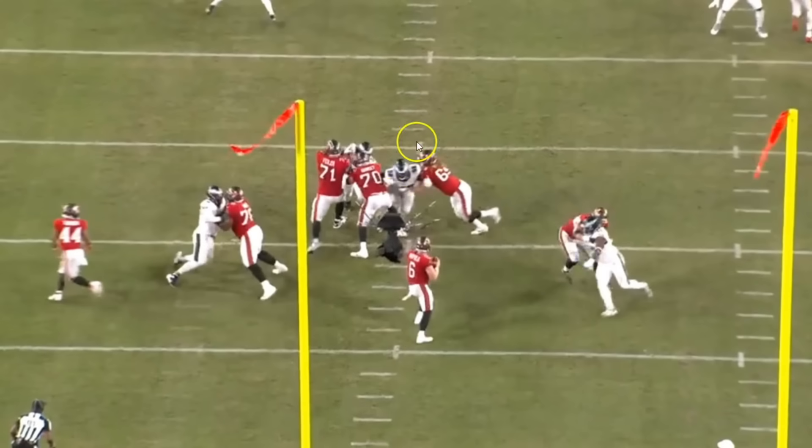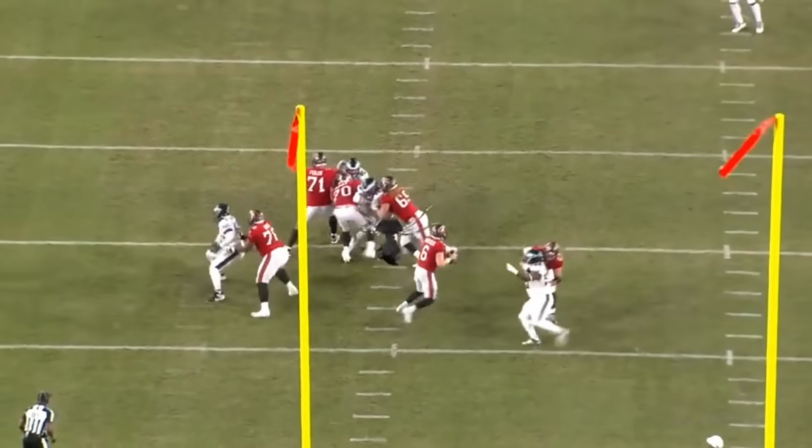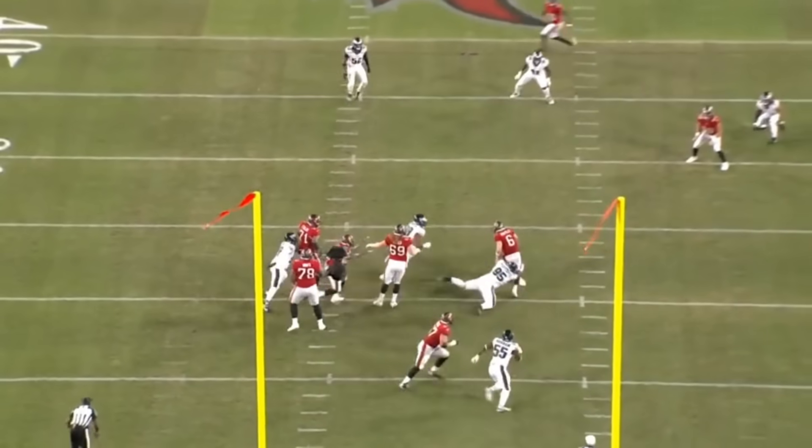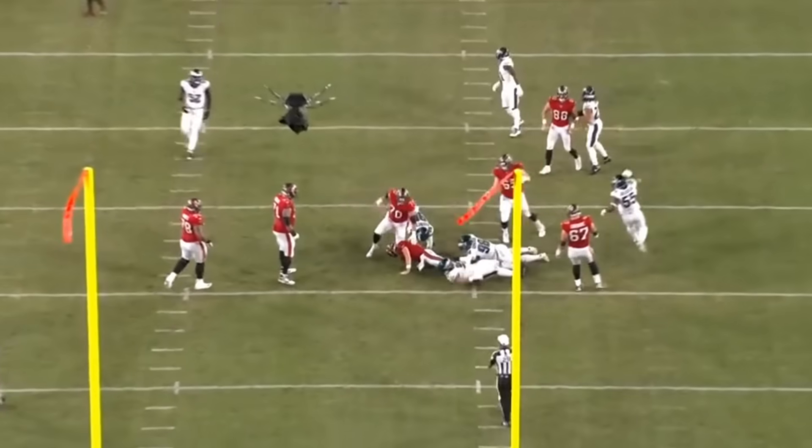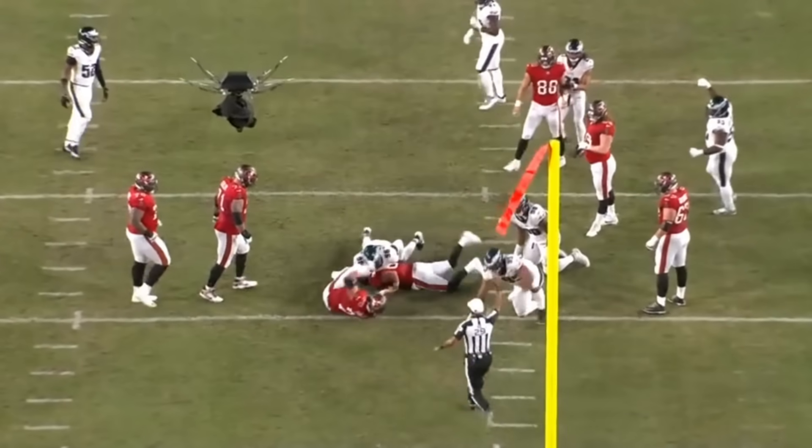Baker Mayfield sees Carter coming right at him and also feels a little bit of pressure from the side, so he tries to step in. Carter's going to spin back, get to the outside, and chase from the backside. Ultimately the two defensive tackles bring down Baker Mayfield — second and 11, he was held to two yards on this one. Great job.